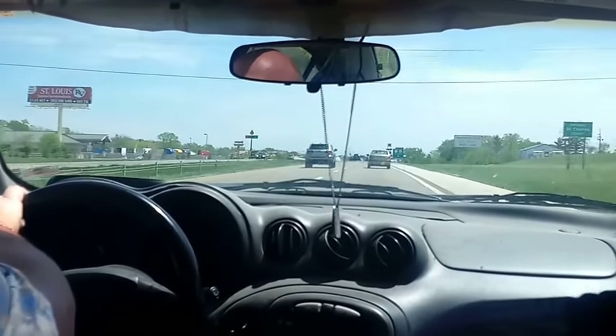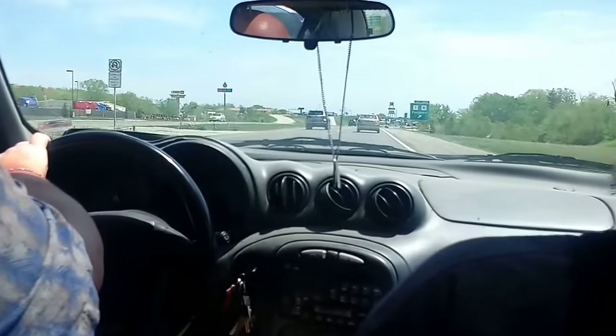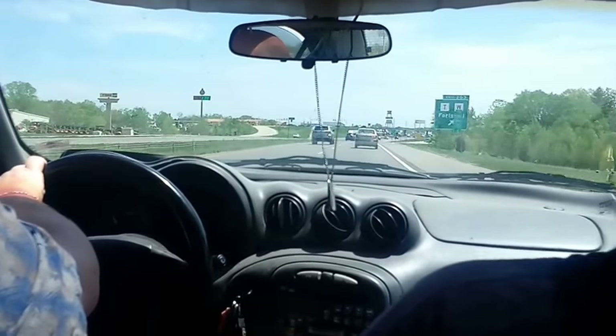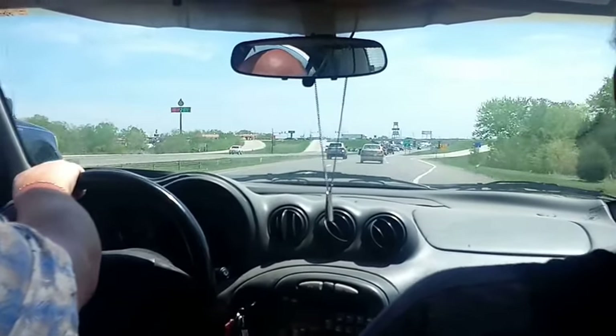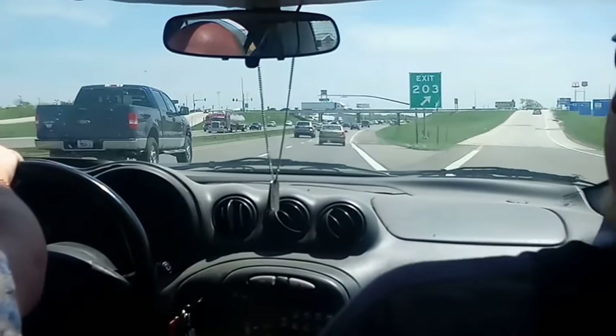Going down the road, heading about 30-something — 40 miles — going on one of Mike's Crazy Goonie adventures. Found a game on Craigslist, and we're going to go see if it's actually still there. I seriously doubt it, but we'll see.